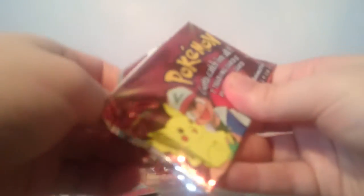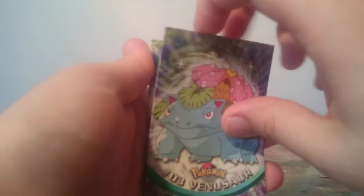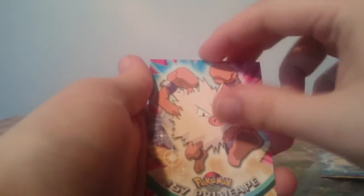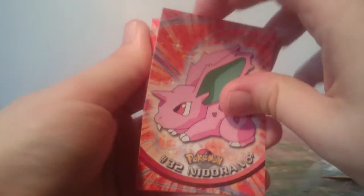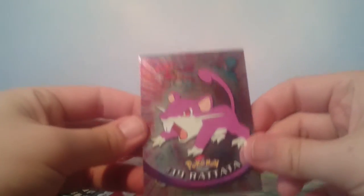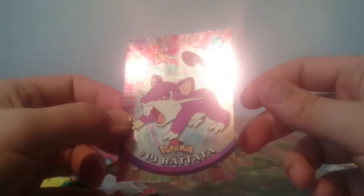Fourth pack, the penultimate pack of the video. We have a Pidgeot and Venusaur — now I have the three starter evolutions! Gloom, Primeape, Venomoth, Nidoran Male, and Nidoran Female. And the holographic — it's only Rattata! Look at that. I wonder if it's Jolly's.